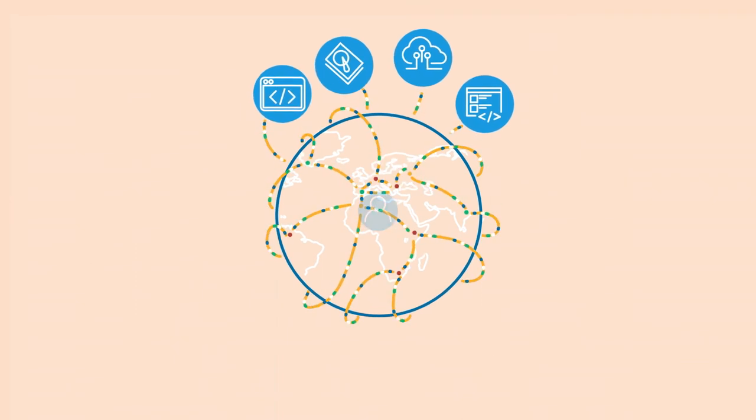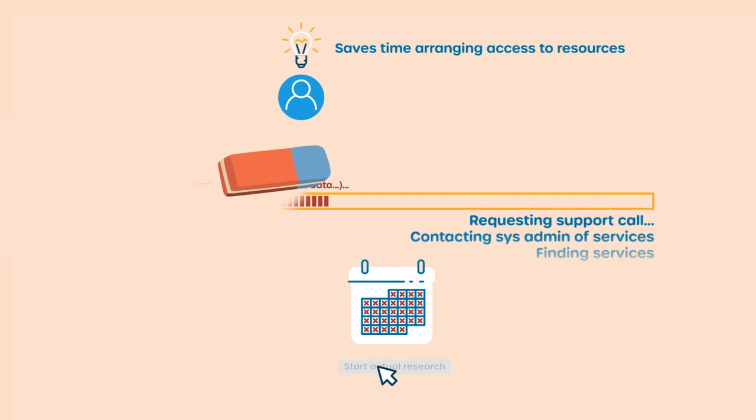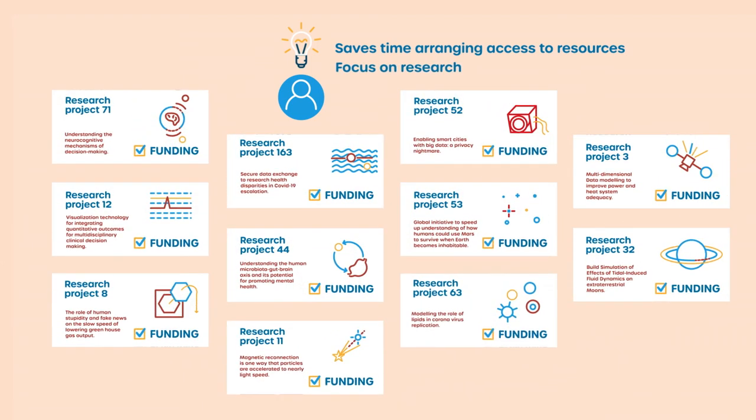SERF Research Access Management facilitates cross-institutional collaboration and enables secure access to all available research services, wherever they are. This enables researchers to spend less time on managing access to resources so they can focus more on moving research forward.